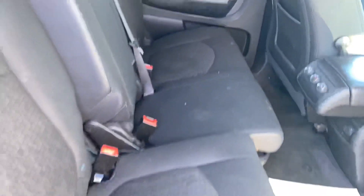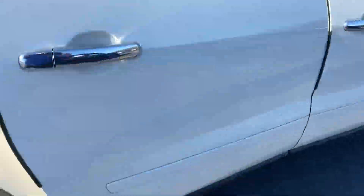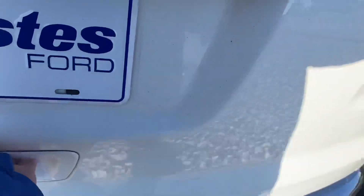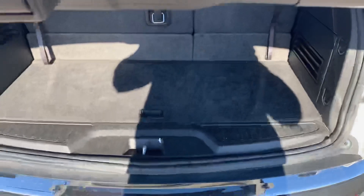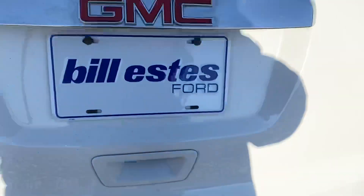You've got heated seating and climate control. The seats fold down if you need the extra storage space.